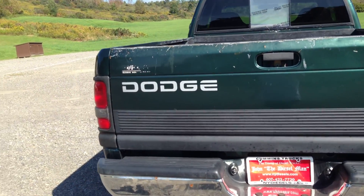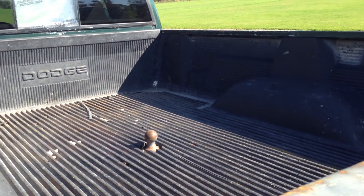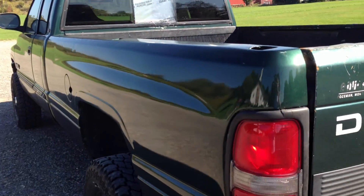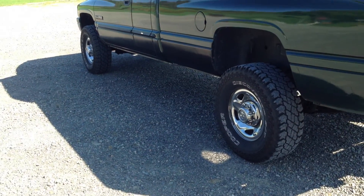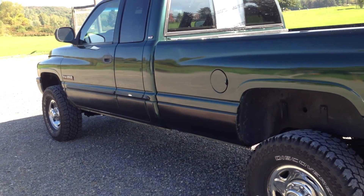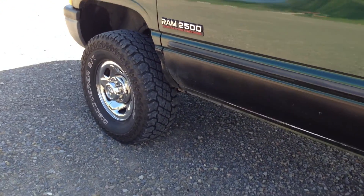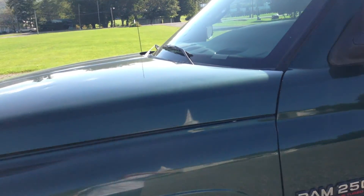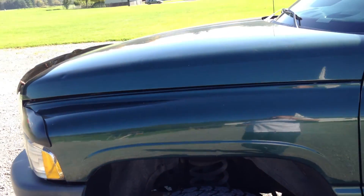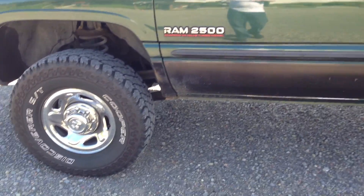This truck is available at any time. Call me at 607-423-7729. If you can't come up with all the money, we are now financing, but you have to have a substantial down payment. No matter what state you live in, we can help you out. Call me or email me — john at NYDiesels.com — that's the easiest way to start.